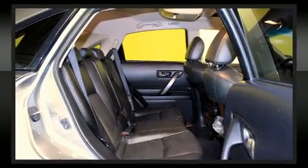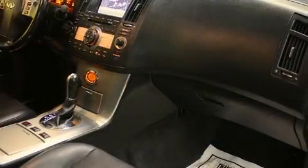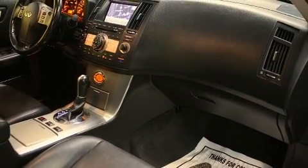Infiniti ensures the safety and security of its passengers, with equipment such as dual front impact airbags, anti-whiplash front head restraints, and four-wheel disc brakes with AVS.